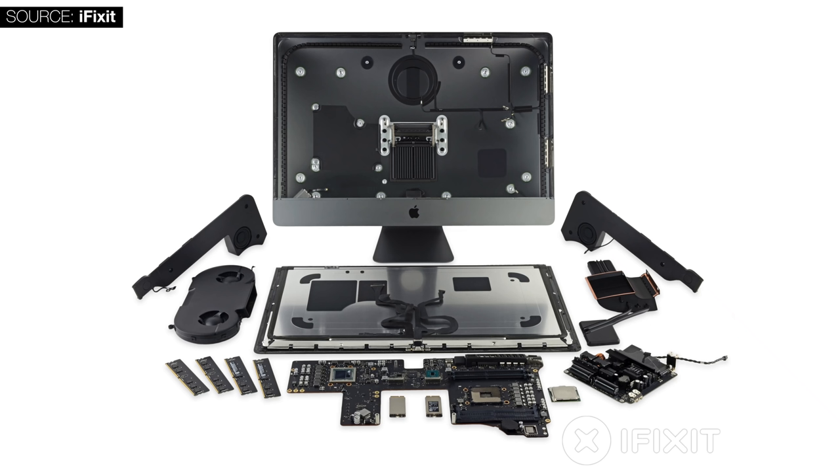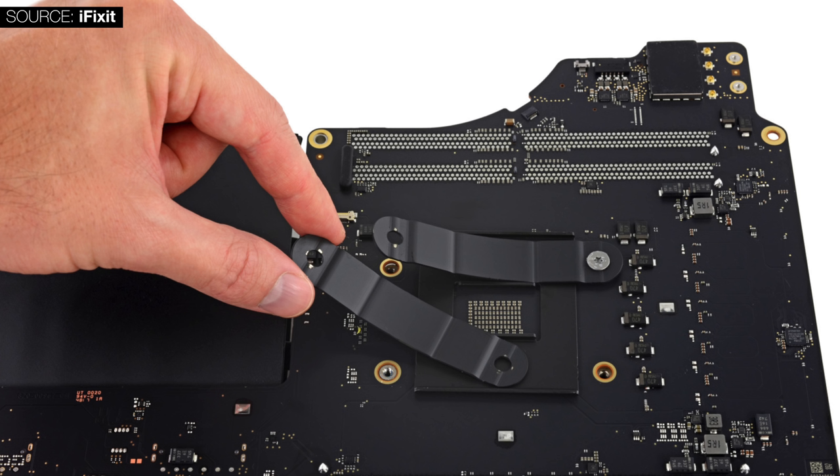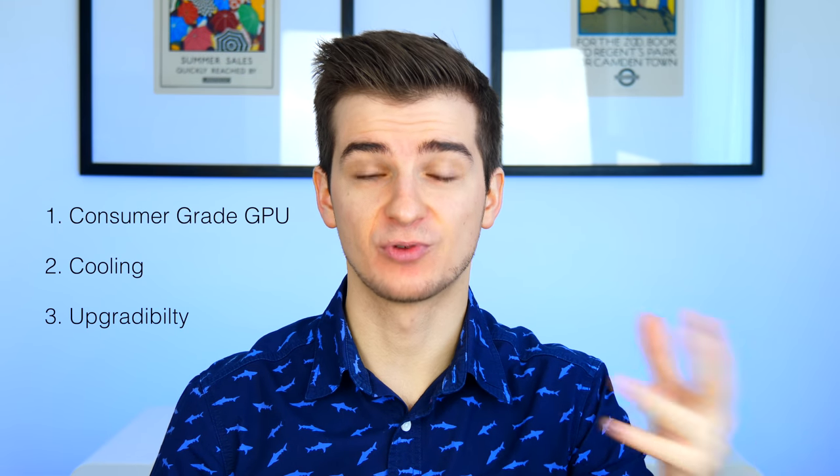Finally, the third issue with the iMac Pro is the fact that it's not upgradable. Yes, you can remove the display and replace the CPU, flash storage, and memory, but you void your warranty — and it's a pain to do. The iMac Pro was clearly not designed to be upgradable by the user. Apple even removed the RAM slot on the back, so you cannot replace the RAM yourself — something you can still do with current generation iMacs.